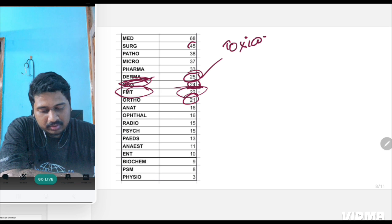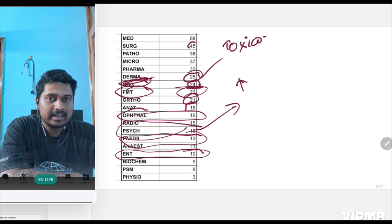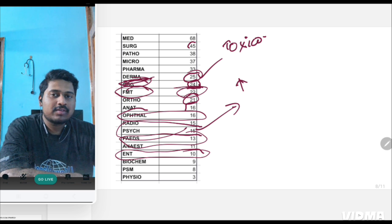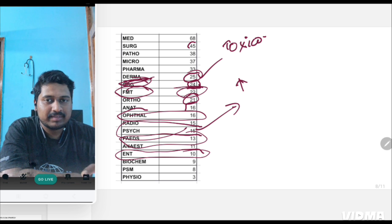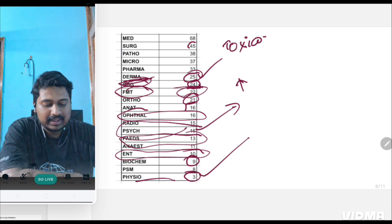Ortho and ENT have only around 16 and 10 clinical questions respectively. Pediatrics also has fewer questions. But psychiatry has more clinical questions because psychiatry is interrelated with pharmacology — psychiatry plus pharmacology together generate many questions, along with some CNS and medicine integration. Biochemistry has only nine clinical questions, and physiology questions are almost all one-liners with only one or two clinical questions here and there.